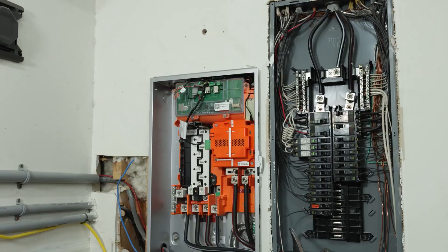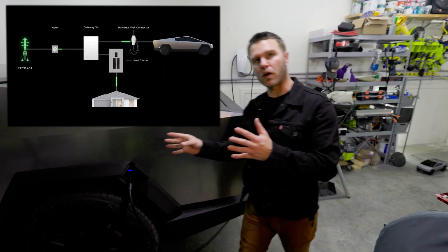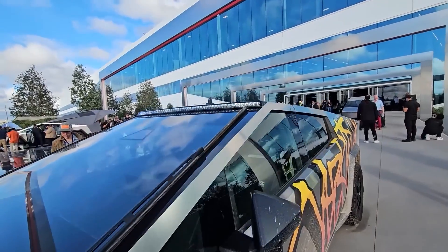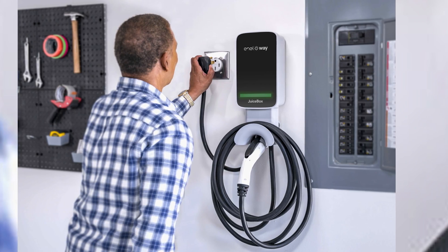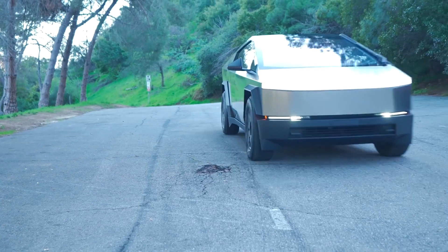The ownership experience extends beyond driving to include charging and maintenance. Tesla's extensive Supercharger network is a significant advantage for Cybertruck owners, providing fast and reliable charging across many regions. The Cybertruck's compatibility with this network makes long-distance travel feasible and convenient. Owners also benefit from the ability to charge at home, which is both cost-effective and convenient for daily use.